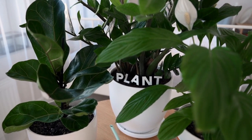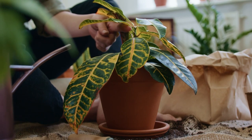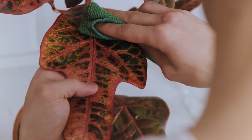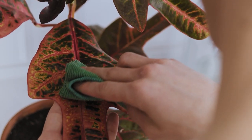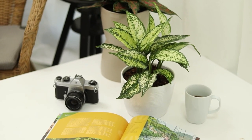You may think that all houseplants are green, but there's a whole world of colorful houseplants that will instantly add life to your home. When you choose houseplants that have colorful leaves, you can enjoy them every day, just like cut flowers, except colorful houseplants last for years.